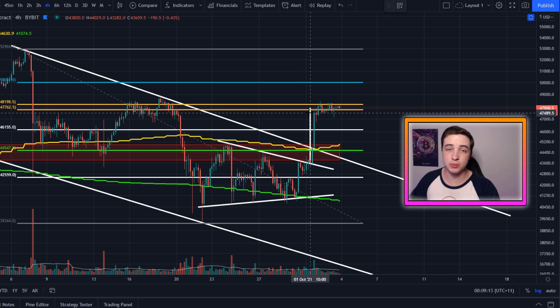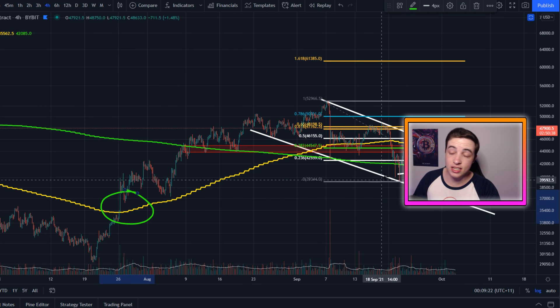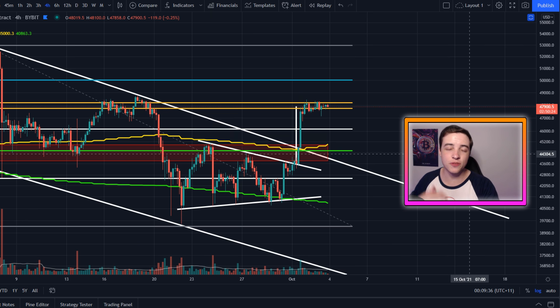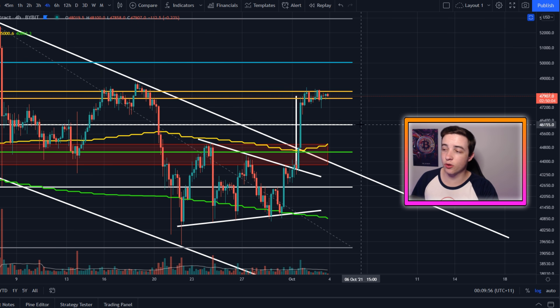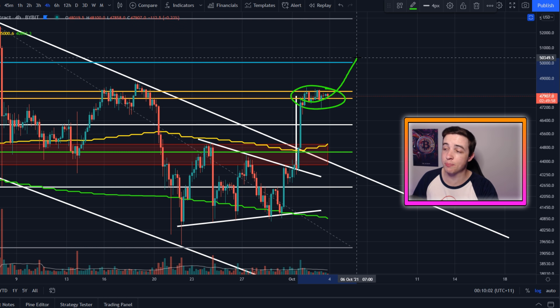In my last Bitcoin update video posted yesterday, I went into a scenario from back in July where we did actually break above the golden pocket and explained what happened next. For new viewers who missed that video, definitely check it out after this one. Basically, if we break above the golden pocket, that's clearly a bullish sign and sets us up for some major price targets to the upside.